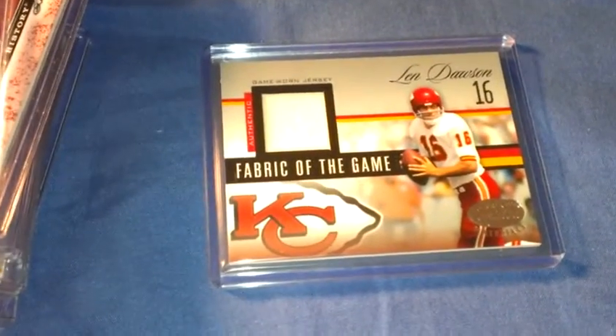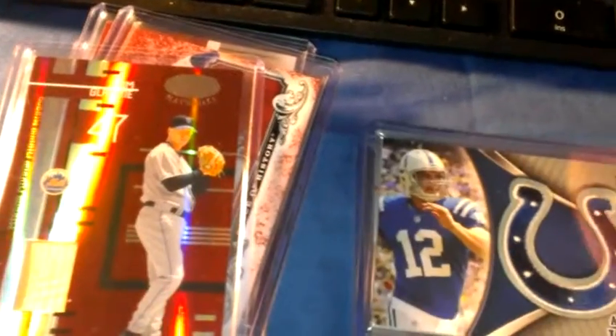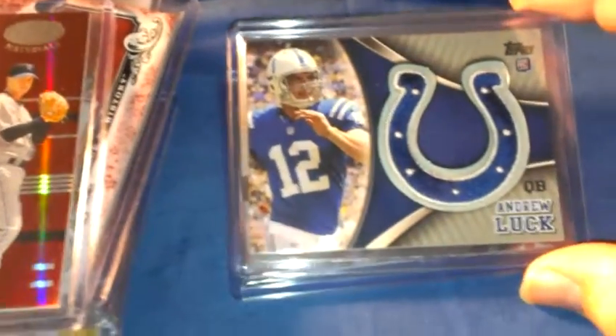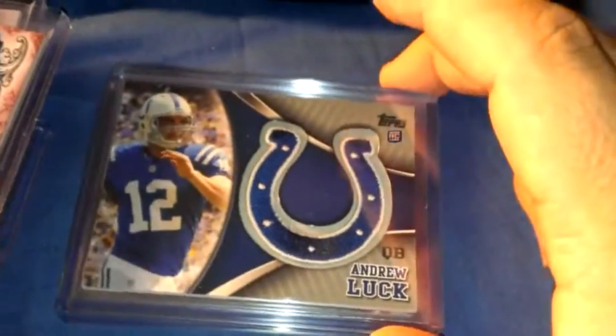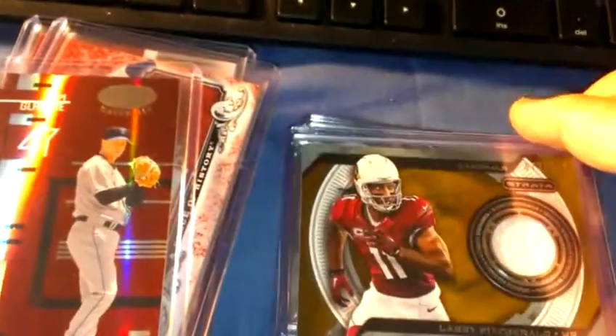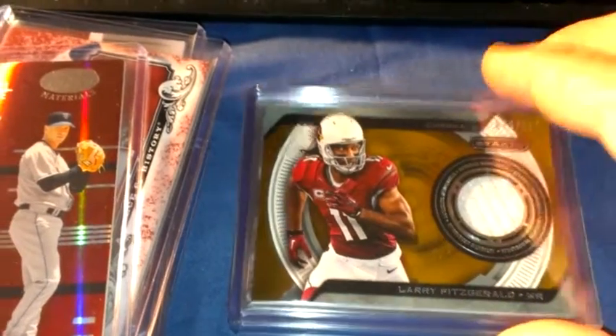On to football: Landos Fabric of the Game, numbered to 100. Andrew Luck jersey and patch — got a little ding in the bottom right corner — rookie card patch. Larry Fitzgerald numbered to 150, 2013 Strata jersey.